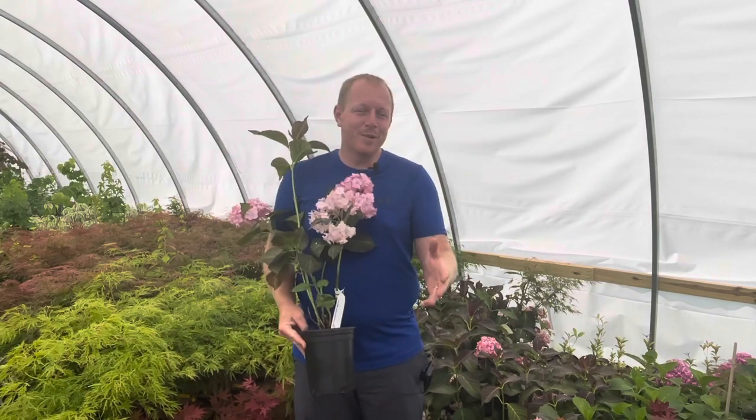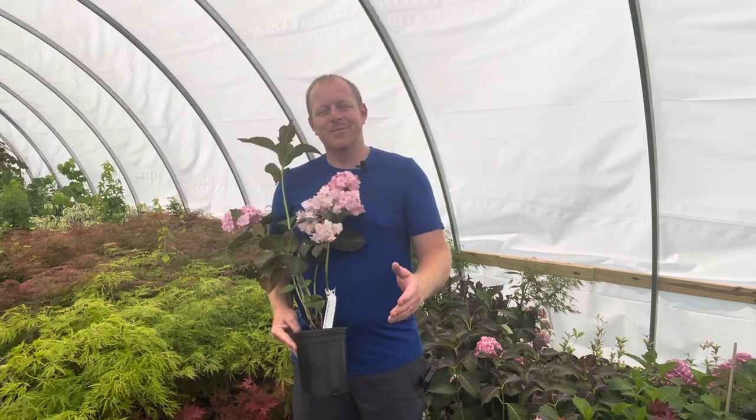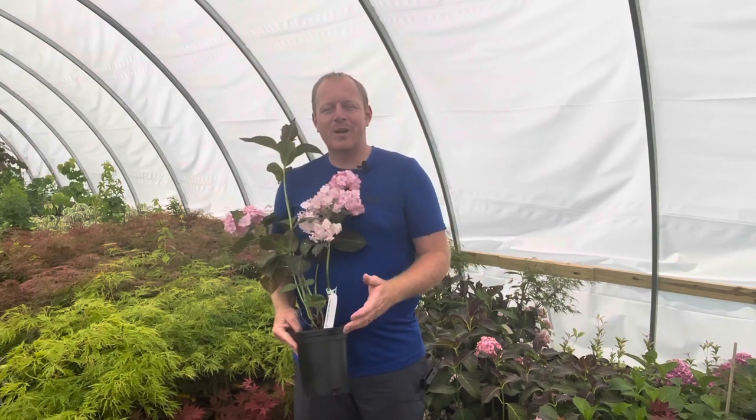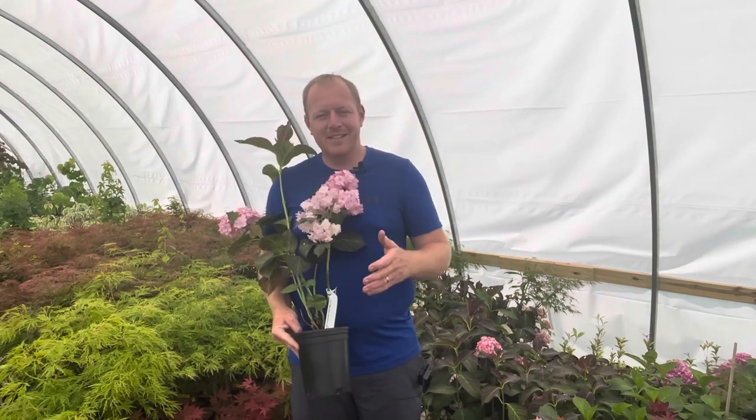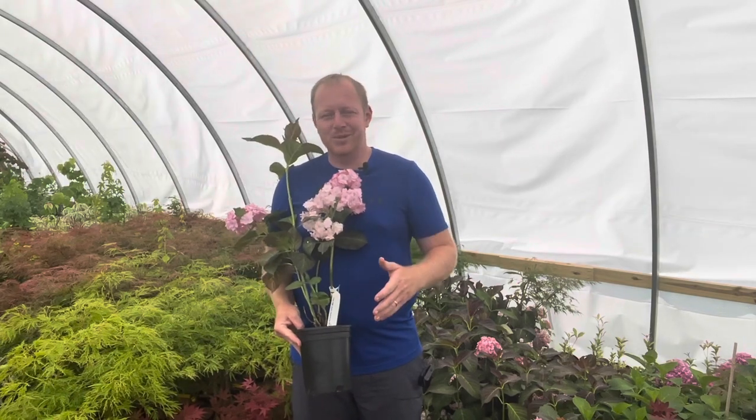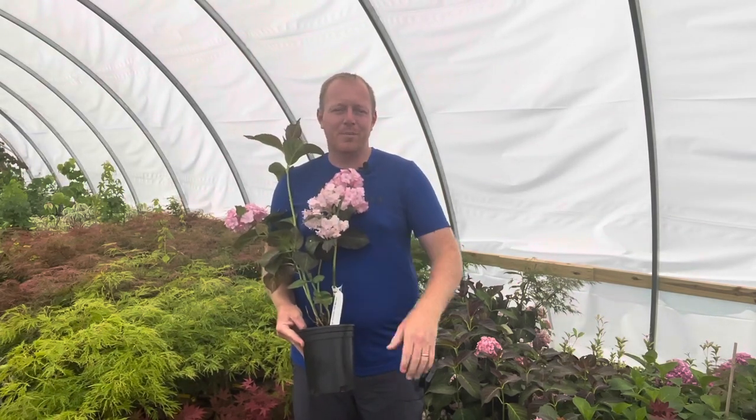I'm Tim Nichols from Mr. Maple. We greatly appreciate you watching this video. Please take a minute and like this video, subscribe to our YouTube channel, and sign up for our weekly emails on MrMaple.com. We add 10 new, fun, exciting trees every single Tuesday — that's something you'll definitely want to be a part of.